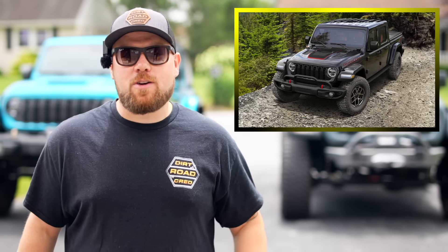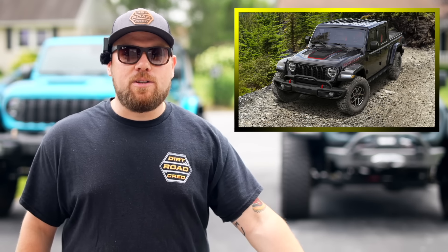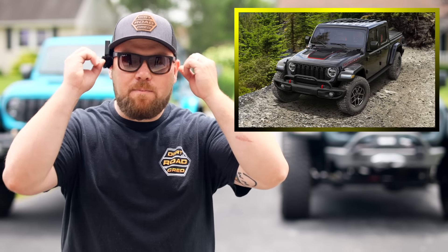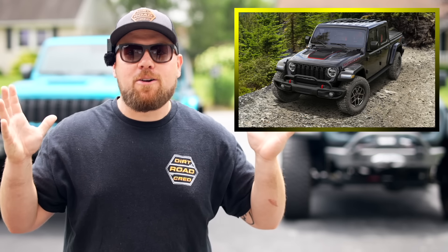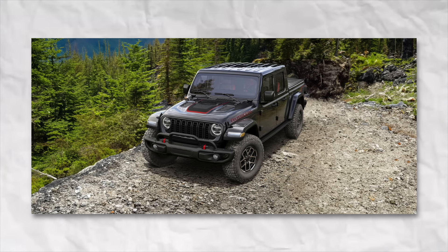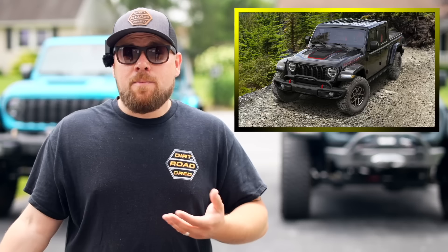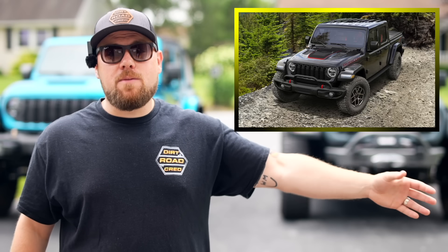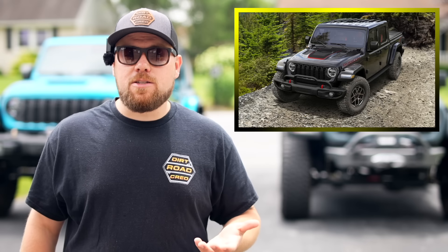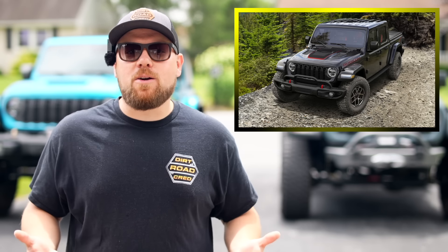I have to shoot you straight — Jeep launching a special edition Gladiator for 73 grand because it has some decals and cat skin leather just blows my mind. I'm not seeing too many 24 Gladiators rolling around. I'm not sure if it's the price point or because the overall market is hurting, but there's about 10 or 15 at our local dealership. People are ordering them through Dan Cummins Chrysler Dodge Jeep Ram, but you've got to be getting them at a good price to actually pick one up.